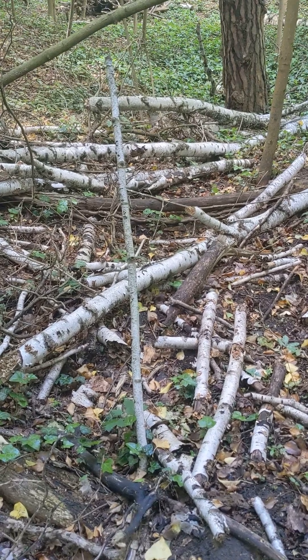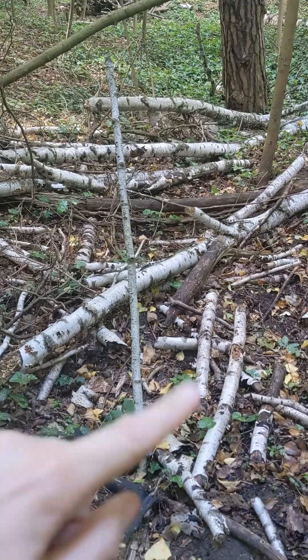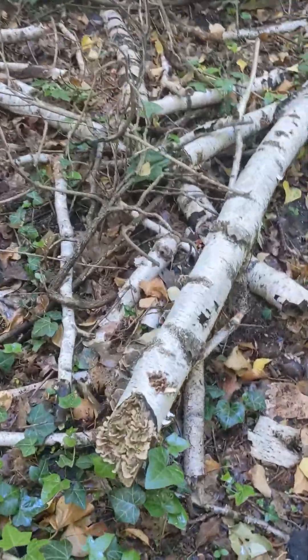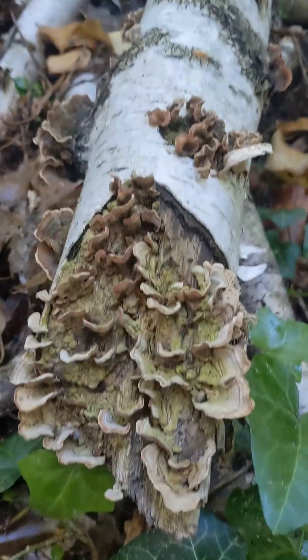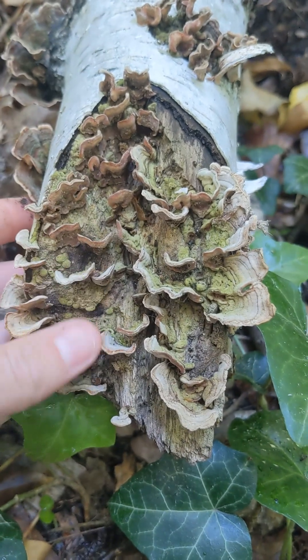For today's Mushroom Monday I wanted to introduce you to a mushroom which is going to town decomposing this pile of dead birch wood. And here it is in great quantities. This is Stereum subtomentosum, the yellowing curtain crust.